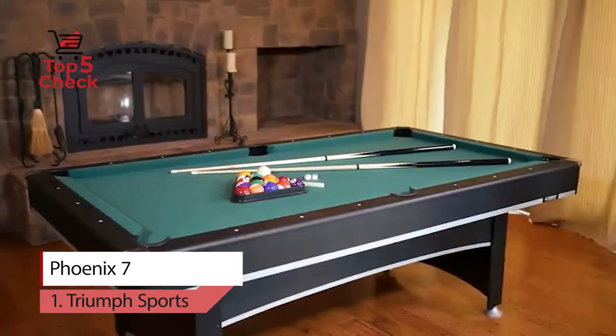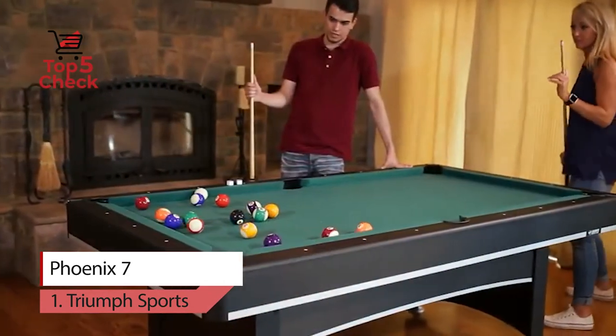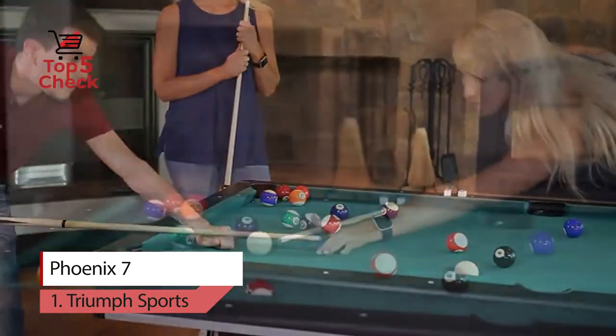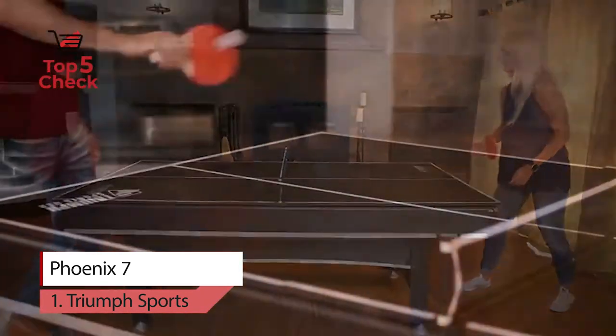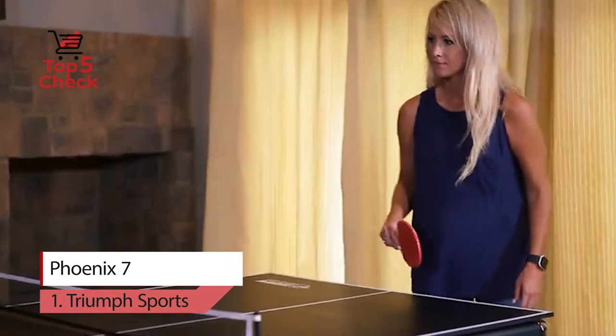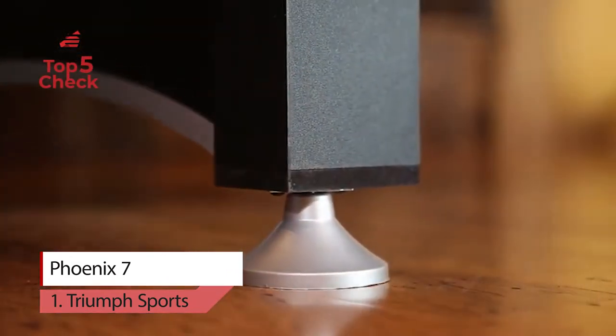The billiard accessory set includes 2 to 57-inch billiard cues, a set of 2.25-inch billiard balls, triangle, brush, and chalks. The table tennis accessory set includes 2 paddles, 2 table tennis balls, and a net post set.